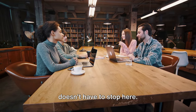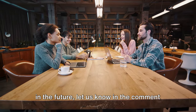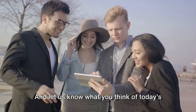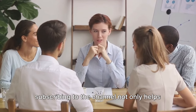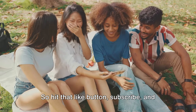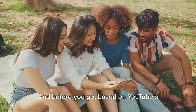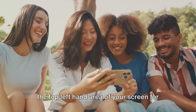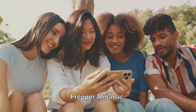As we wrap up today, the conversation doesn't have to stop here. If you have any questions or topics you'd like discussed in the future, let us know in the comment section below — we love getting video ideas from the community. Remember, liking the video and subscribing to the channel not only helps us grow, but ensures you don't miss out on future content. So hit that like button, subscribe, and share the video with others who have a passion for prepping or are curious about it. Thank you for joining us today on the Prepper Almanac.